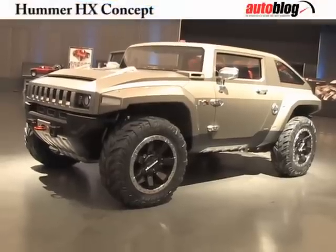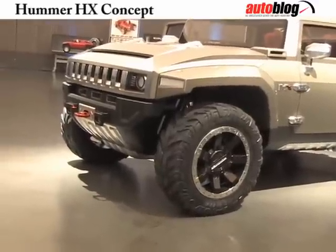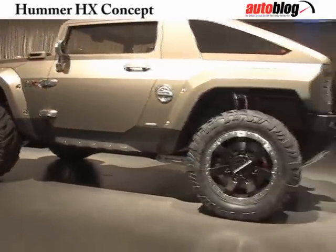I'm here with Stuart Norris, the Interior Design Manager on the Hummer HX concept, which will be debuting at the 2008 North American International Auto Show. Can you tell us a little bit about some of the interior design features of the HX?